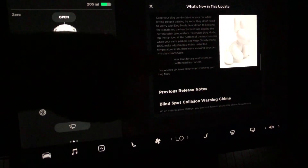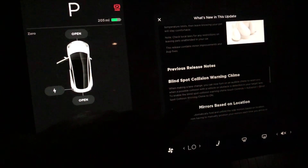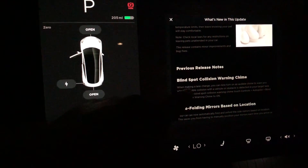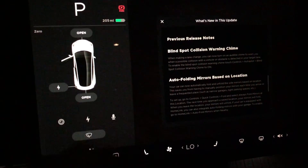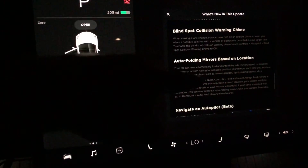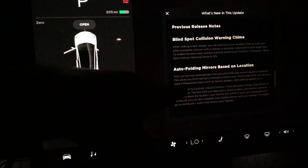Then you got dog mode, which was in the previous one. The one thing I'm really curious to know if it's going to work is the blind spot collision warning chime. I'm going to find out when I go to work tomorrow morning, when I get on the freeways, and then I'll find out if it's going to work or not.